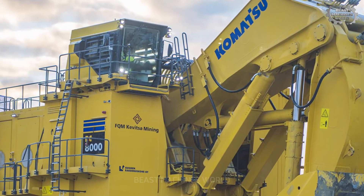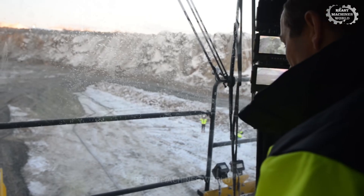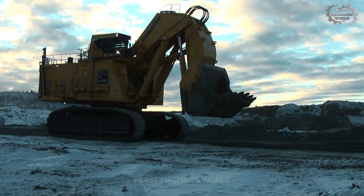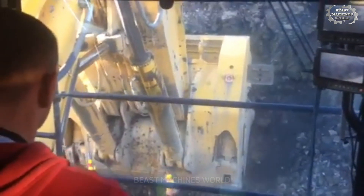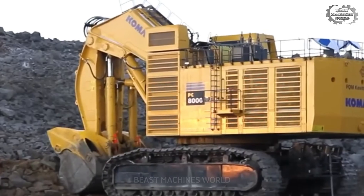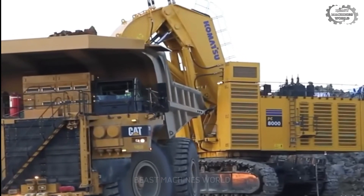This machine isn't just about brute strength — it's smart. The PC-8000-11 is packed with high-tech automated monitoring systems, an ultra-modern operator cabin, and advanced safety sensors to keep workers safe even in the most extreme conditions. Because when you're operating a machine this massive, safety isn't optional — it's everything. And this is just number five on our list, meaning there are four more machines even more powerful.